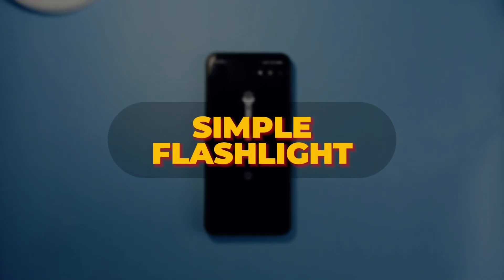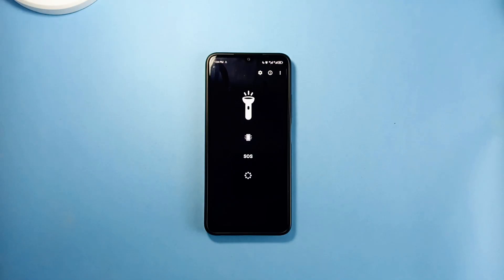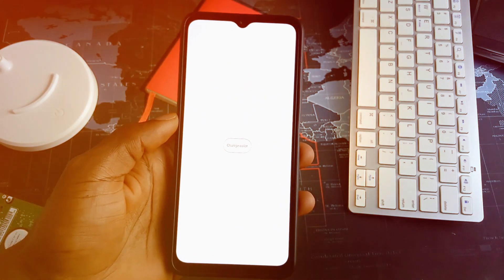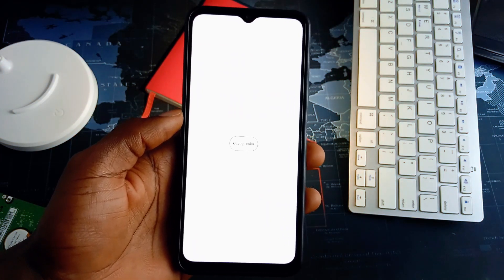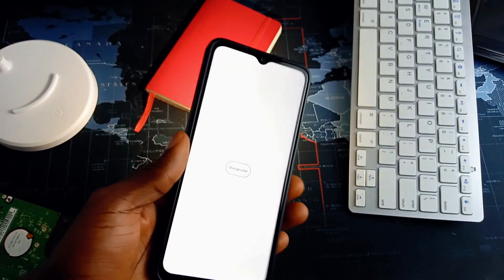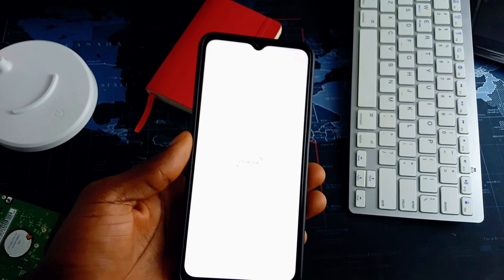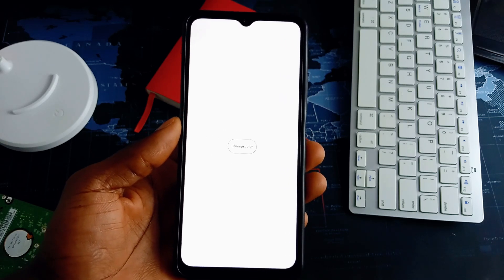The first one is Simple Flashlights. This application comes very much in handy whenever you are in a dark space and you need to use your light to find something, yet you don't want to use your phone's torch because it is way too bright for the space. You can use this application — it displays a soft light from your screen which does not blow brightness all over like your phone's torch would.